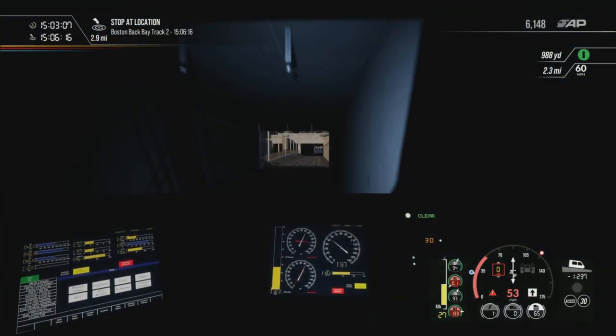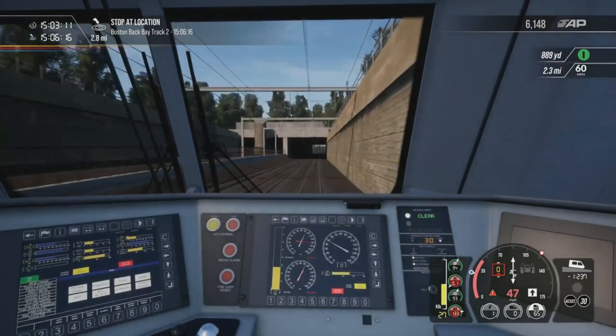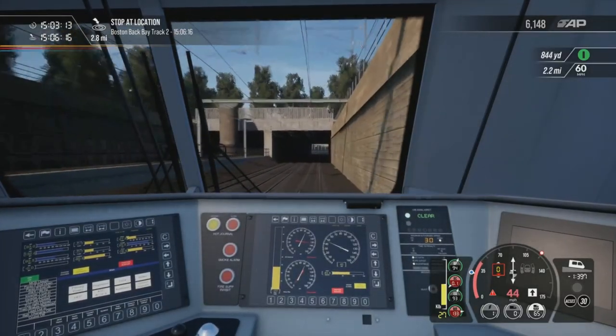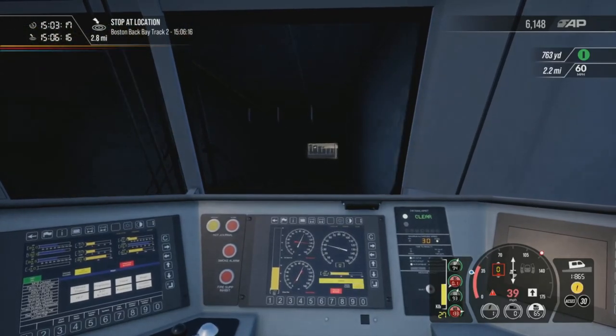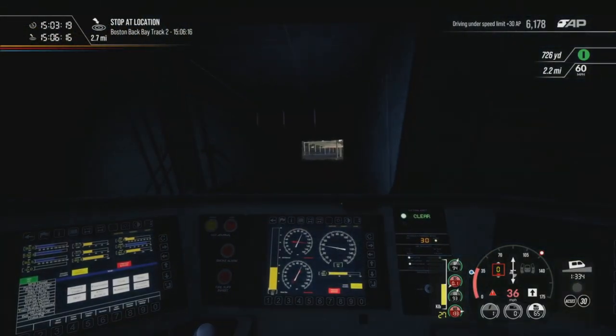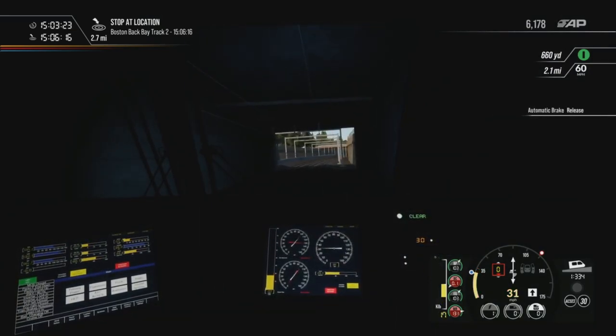I'll bring it right down. We're almost at 30. I don't know why we have to come down to 30 then, but we'll get down to 30 and then we'll go straight back up. We're now at 30 miles an hour, still two and a half miles out.